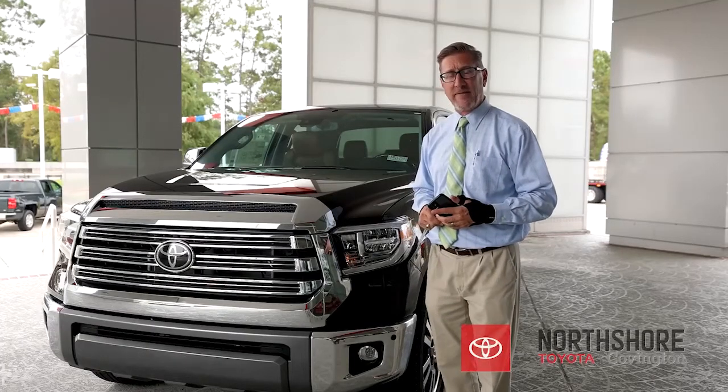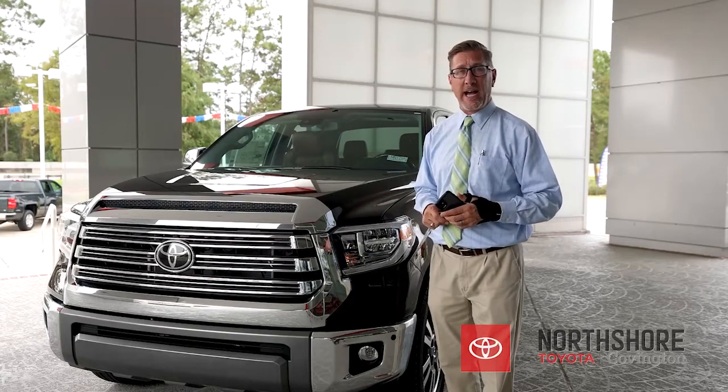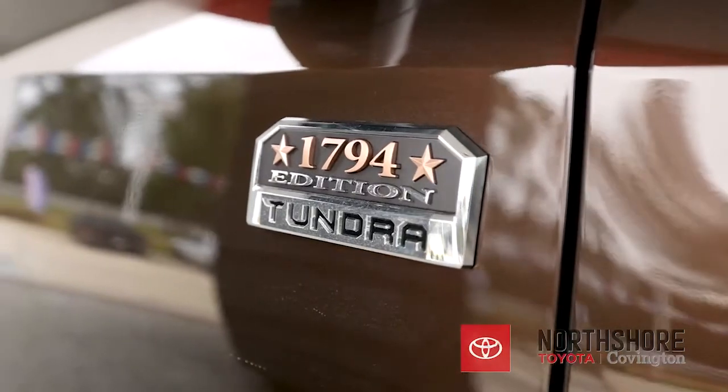Hey guys, it's Andrew at North Shore Toyota in Covington, here to talk to you today about some of the cool services that you get in the Toyota app. We'll use the 1794 Tundra to help demonstrate that.